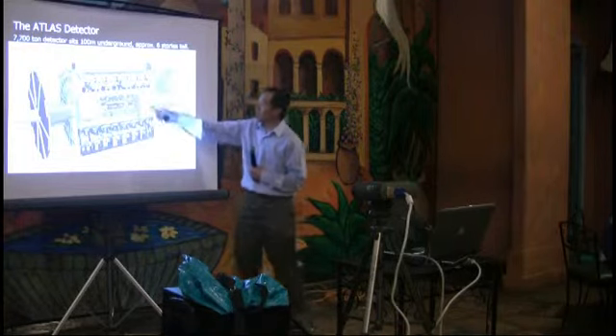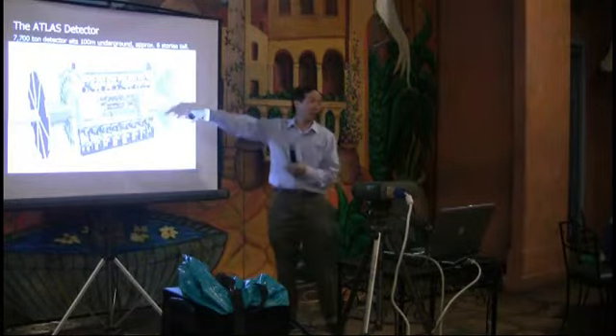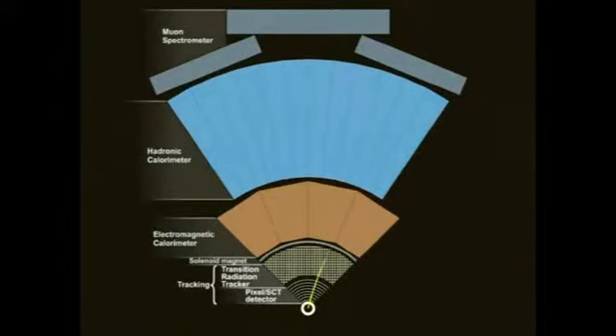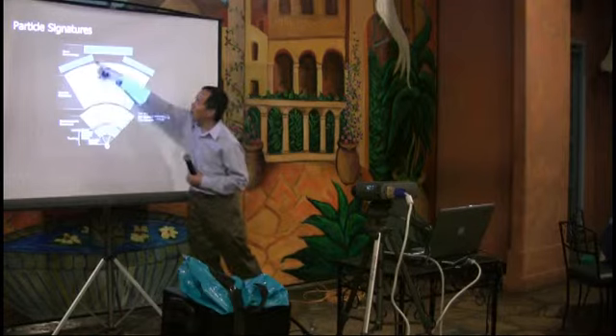The detector has an onion-like structure because when the two beams collide we want to identify what comes out of the collision. Different types of particles interact differently in the detector. An electron bends a little and splashes in one layer. A photon leaves no signature in the inner tracker but splashes in the calorimeter. A proton goes in the opposite direction. A neutron splashes but leaves nothing in the inner tracker. A muon goes all the way to the outside.